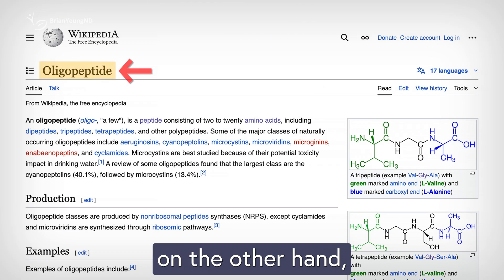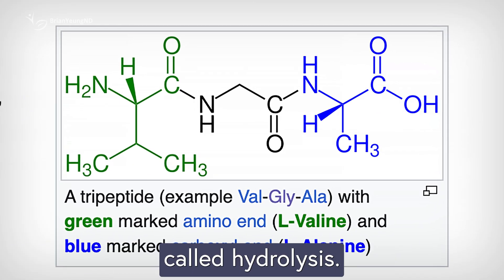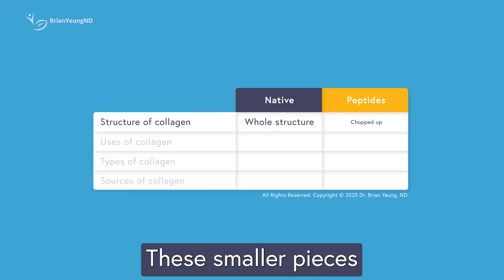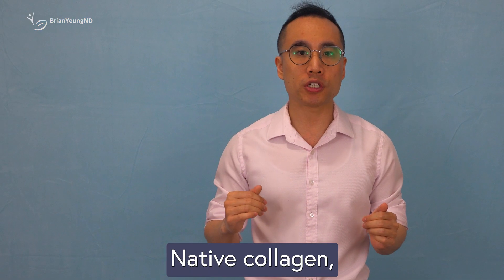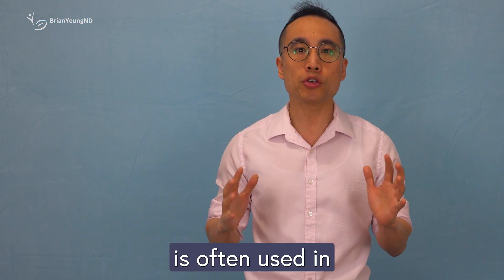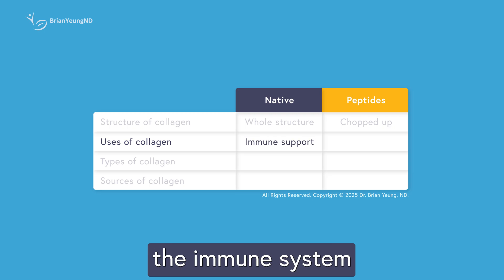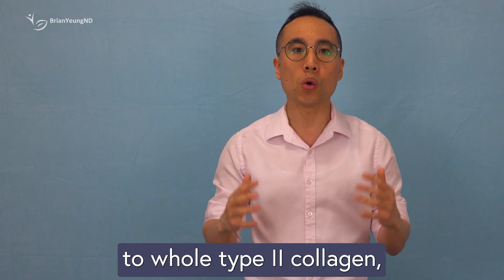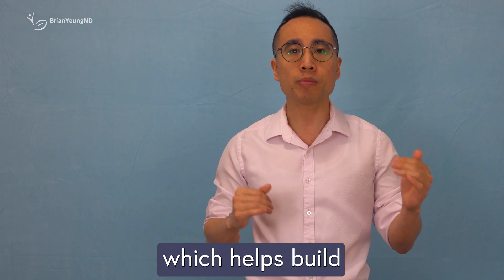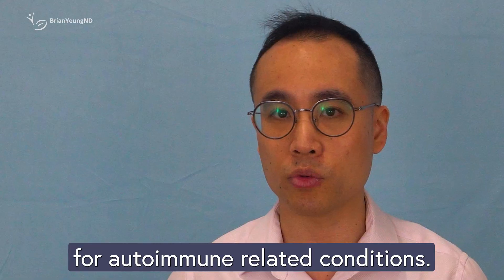Collagen peptides, on the other hand, have been broken down into smaller, more digestible fragments through a process called hydrolysis. These smaller pieces are much easier for the body to absorb and use. Each form serves a different purpose. Native collagen, especially type 2, is often used in treating joint issues like osteoarthritis. It can help train the immune system to stop attacking cartilage by gently exposing it to whole type 2 collagen, which helps build immune tolerance, making it more useful for autoimmune-related conditions.